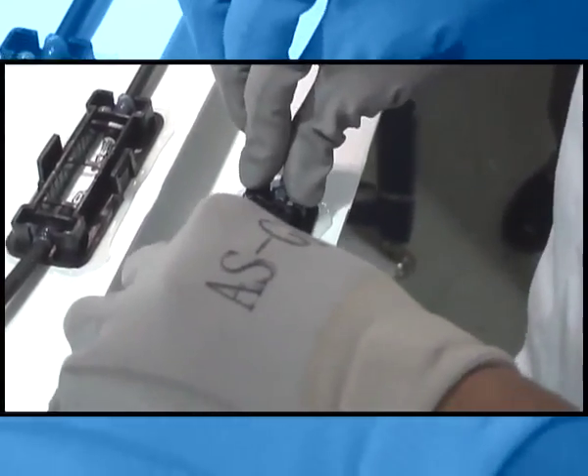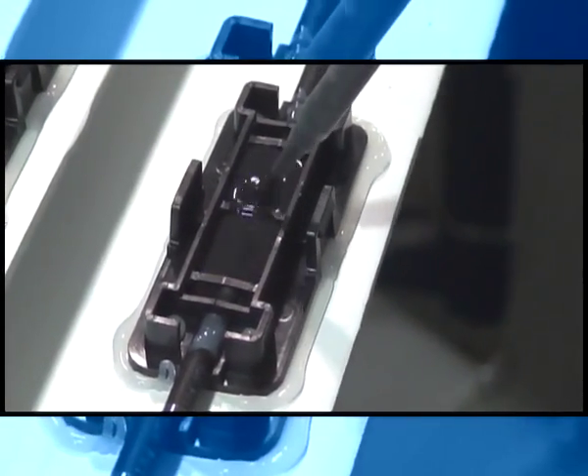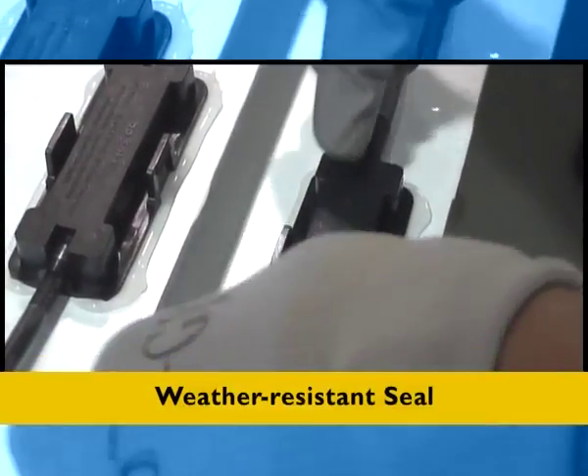Another exciting feature is the patented diode board, which is not only sleek but also helps eliminating external connections. The module sealed junction box makes it absolutely weatherproof.